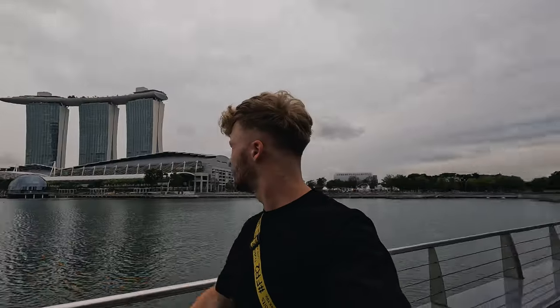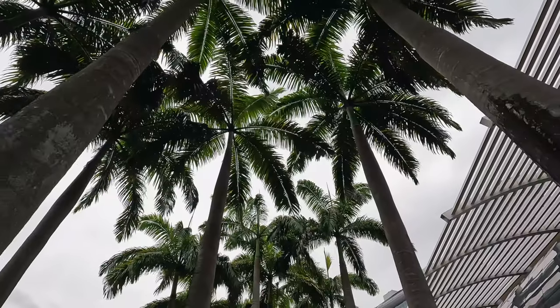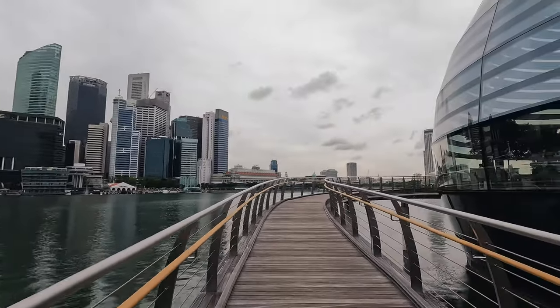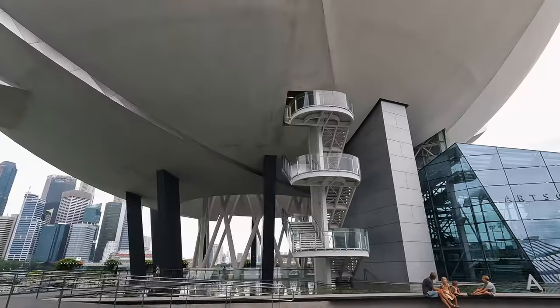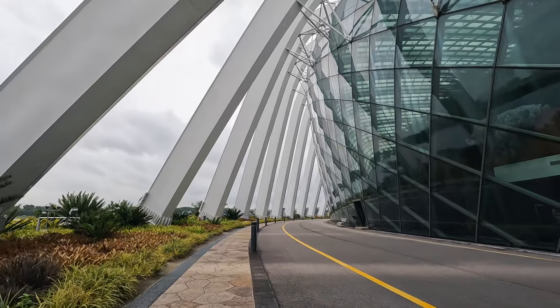I'm going to go to Gardens by the Bay to see the big huge metal trees, then the Cloud Forest and the Flower Dome, and then head up to the observation deck. Hopefully the weather cooperates.